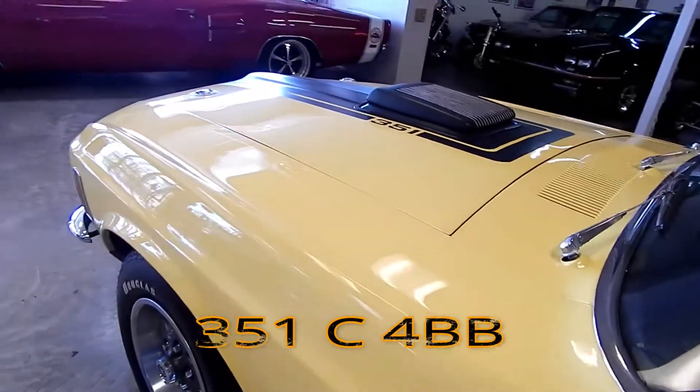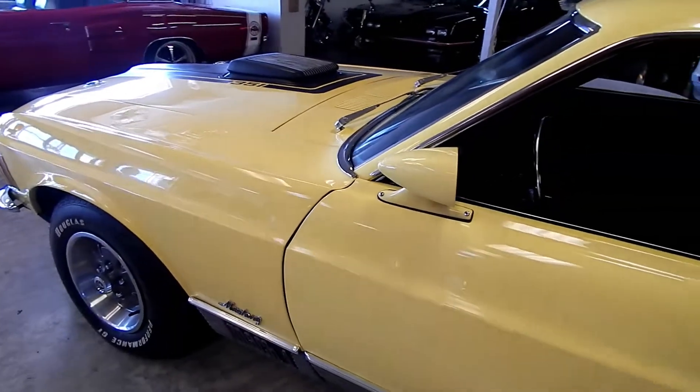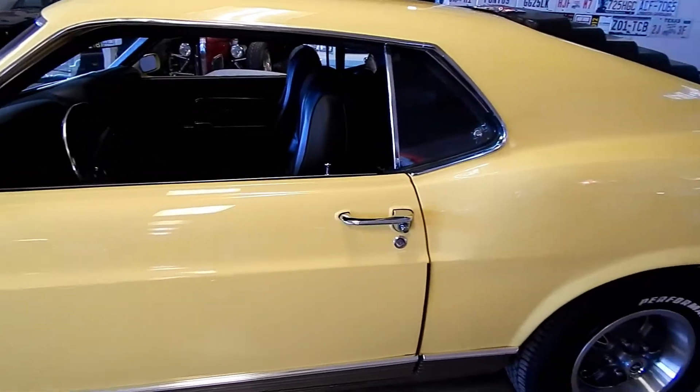The car is equipped with a numbers matching 351 4-barrel Cleveland engine and the FMX transmission, power steering. The Mach 1 option package includes rear spoiler, front spoiler, and the black stripe package.